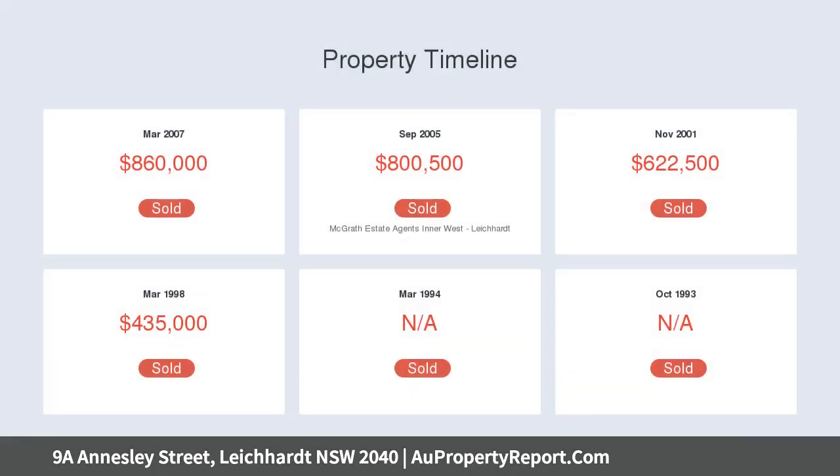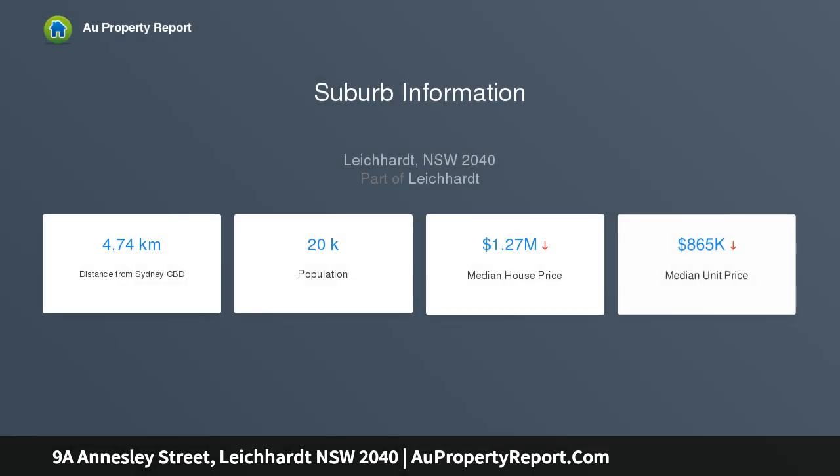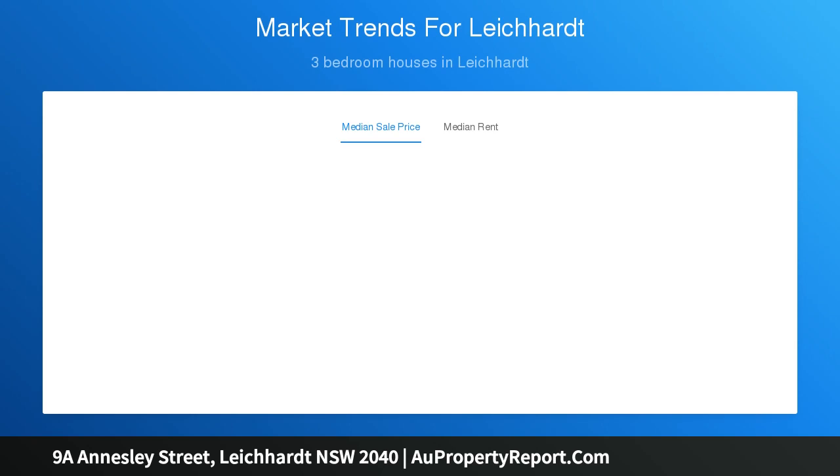Features include separate living and dining areas, stone-finished Smeg kitchen, bi-fold doors to covered north-facing terrace and courtyard, well-appointed bedrooms with master suite featuring a Juliet balcony, blackbutt floors, high ceilings, ample storage including attic, and rear lane access to secure double carport with alfresco setting.